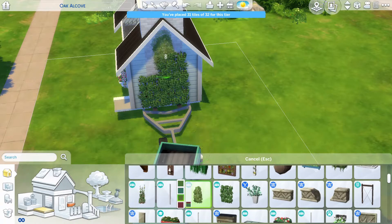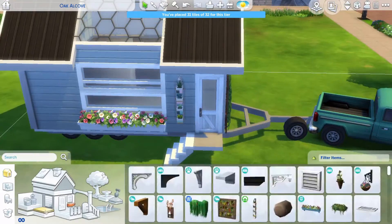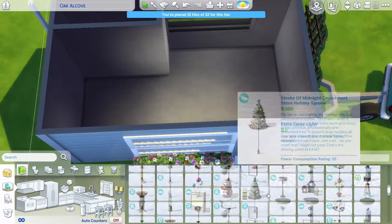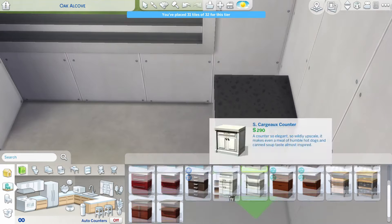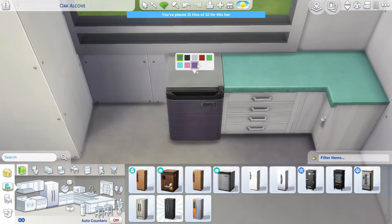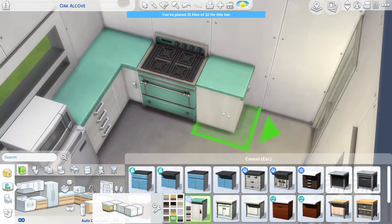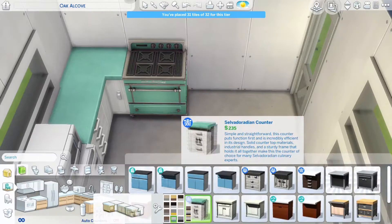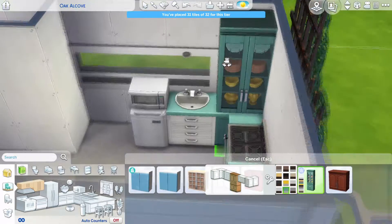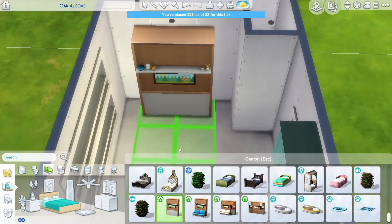Overall I think it did turn out great. I made it so that it's a starter home, so how great is that? I killed two birds with one stone. I will post this on the gallery — our Origin ID is StudioSimmers — so if you guys want to download this tiny trailer micro home, you totally can, and it's under 20k, which is super amazing if you want to start off your game with this.